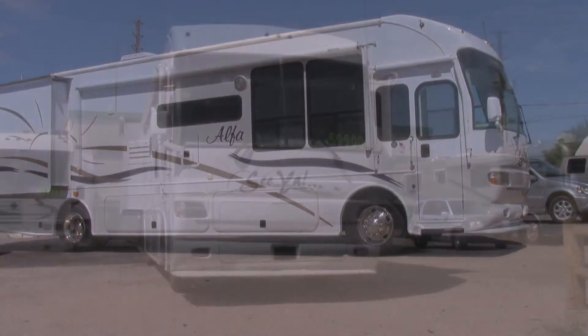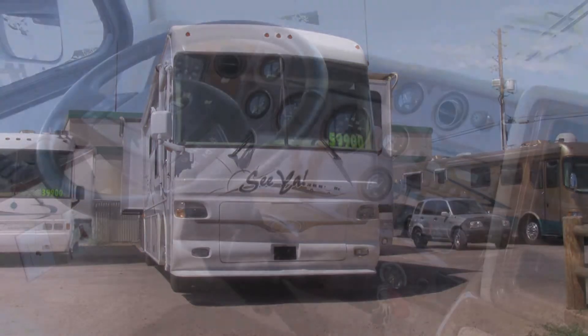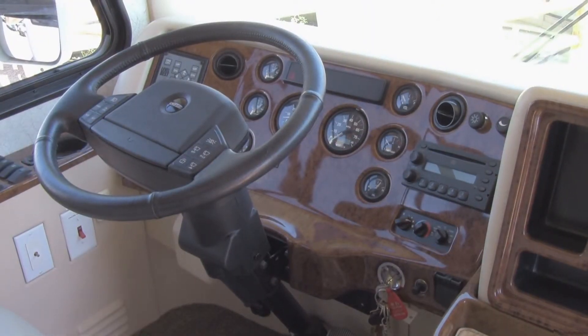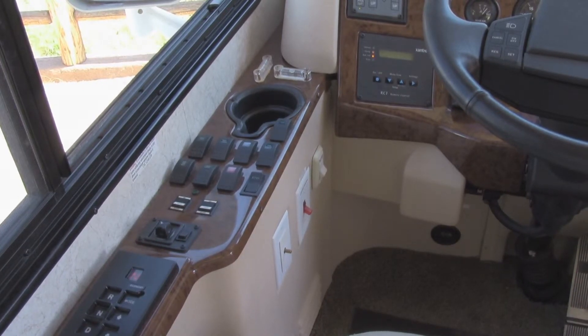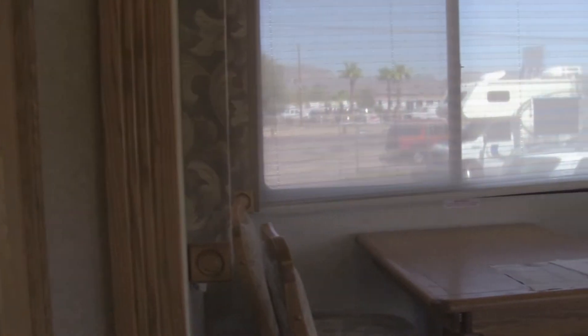It comes with a powerful Caterpillar 330-horsepower 7.2-liter diesel engine coupled with a 6-speed Allison transmission. This beautiful coach sleeps up to 5 and is very clean inside and out.